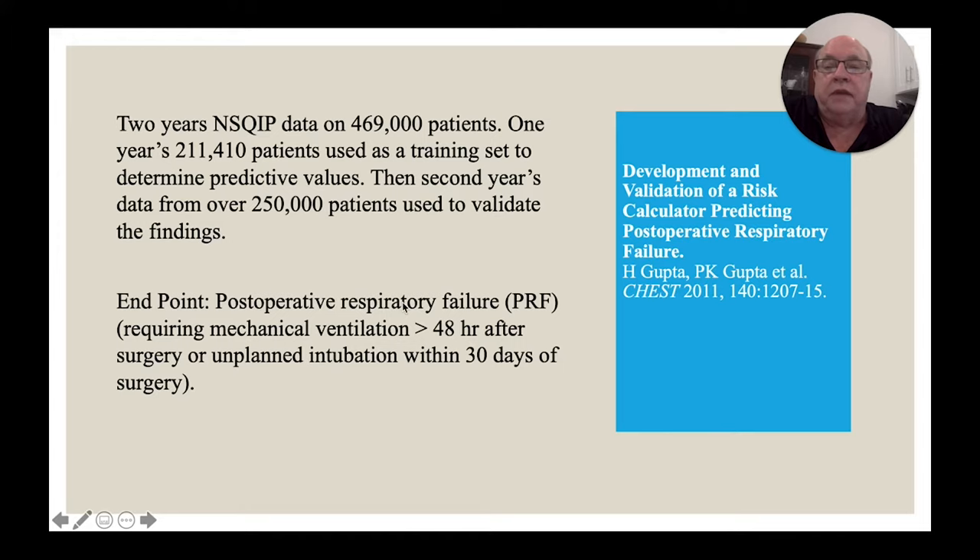I should note that all these papers have slightly different definitions of what constitutes respiratory failure and when it occurs, so it's not quite apples to apples between the different papers.